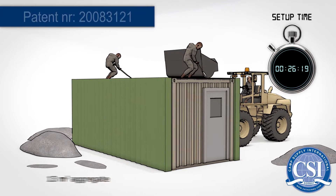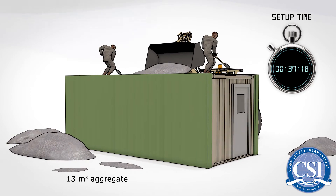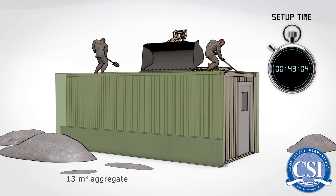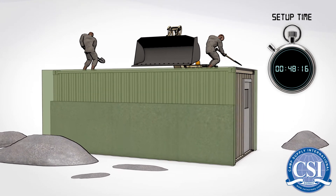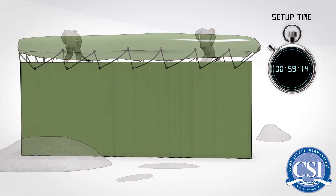The C.S.I. Ballistic System has a 20cm penetration depth that effectively stops AP STANAG 4569 ammunition. A total of 48 units are packed into a standard 20ft transport container.